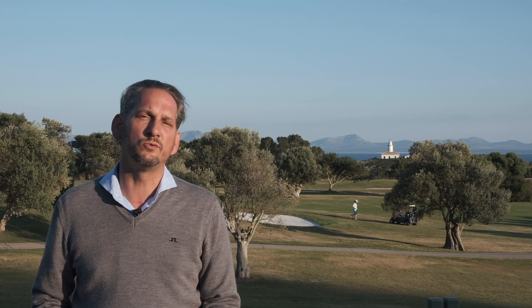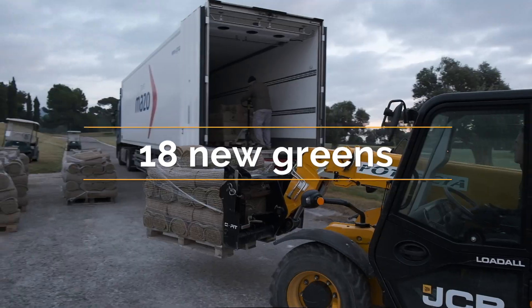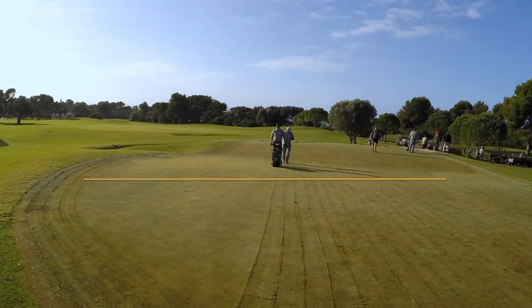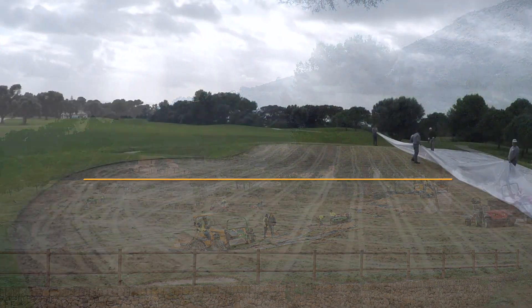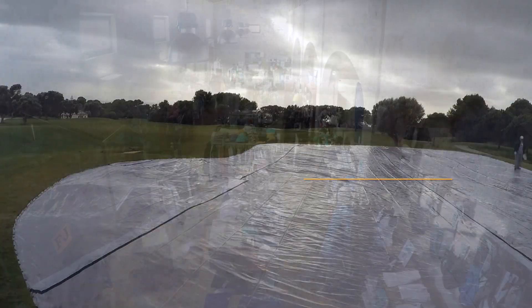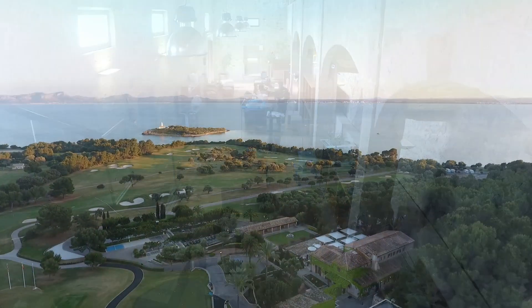Welcome to the Club de Golf Alcanada. During the winter of 2018-2019, the course has undergone a significant renovation project which has taken Alcanada to a whole new level. It's a renovation that will allow our members and guests to experience an improved and unique golf day experience, with attention to detail and the level of maintenance that this course and our golfers deserve.